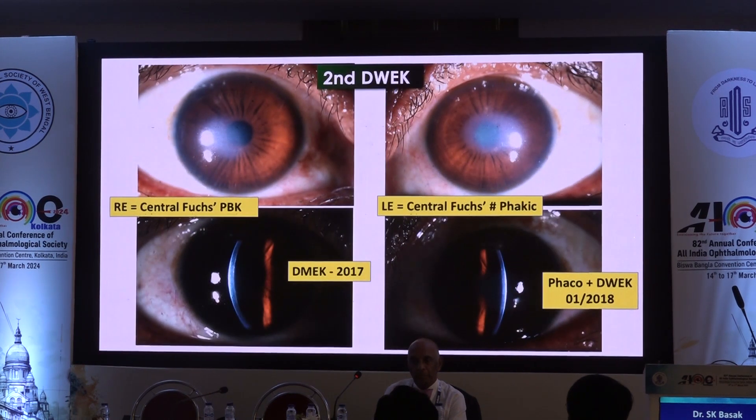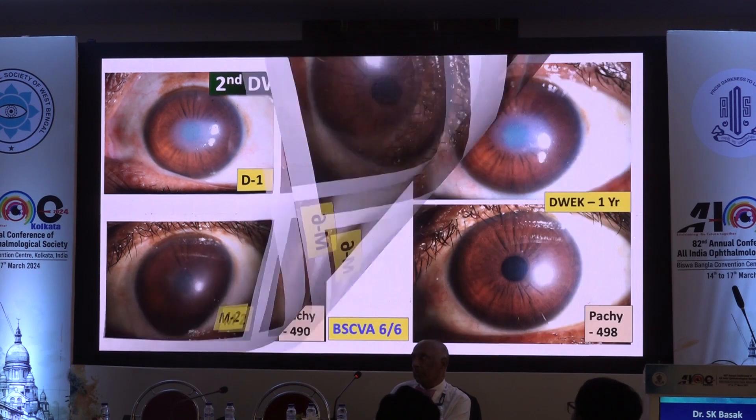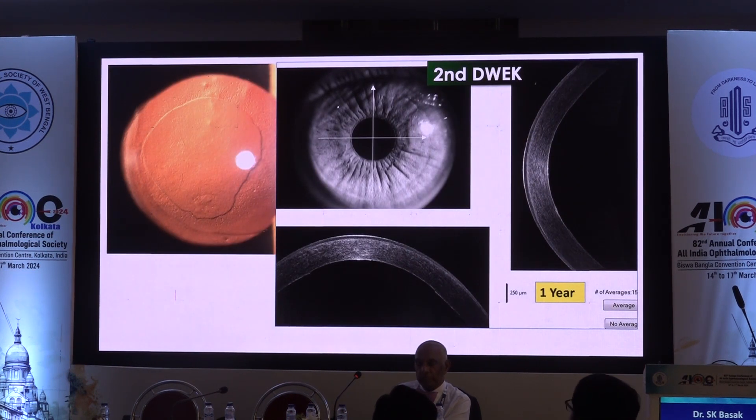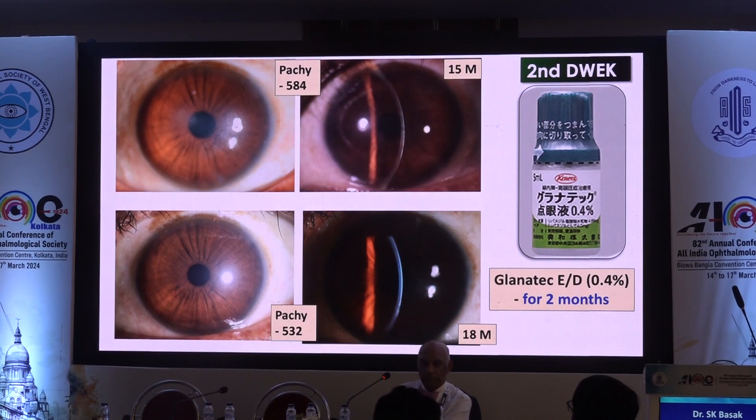This is my second patient — again central Fuchs dystrophy with clear central edema. I did DMEK in one eye in 2017, and performed phaco with DWEC in the other eye. Looking at the chronological appearance of the cornea from day one, day seven, month one, month two, month six, to month nine — the cornea is getting clearer and clearer, and the patient is very happy because she does not need any drops in that eye. After one year, the visual acuity is 6/6 in both eyes, and retroillumination looks good. This is the typical descemetorhexis area.